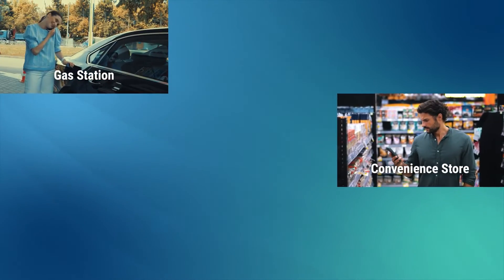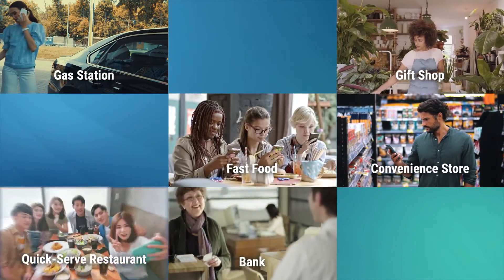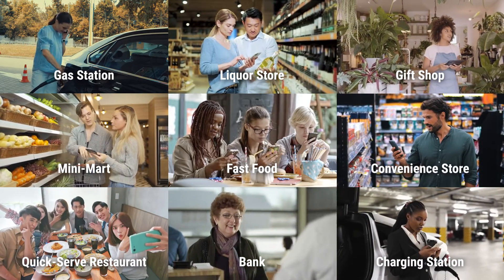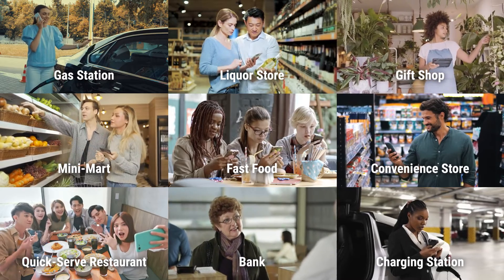Gas station, convenience store, gift shop, bank, fast food or quick-serve restaurant, charging station, liquor store, mini-mart — whatever stop you are on your customers' to-do list, you'll have them in and out in no time.